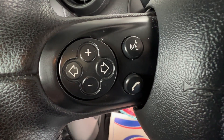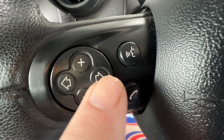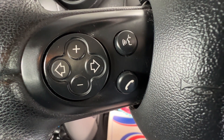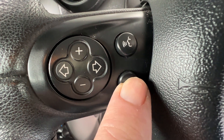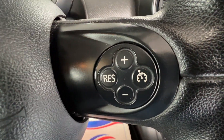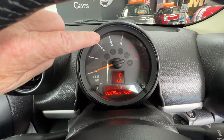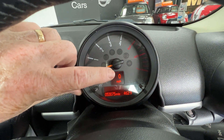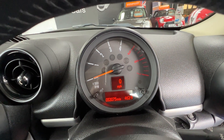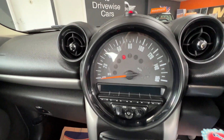On the left of the steering wheel we've got buttons to adjust the volume and to change the radio station. Once you've paired your telephone up to the Bluetooth system and you receive an incoming call, all you need to do is press the telephone button and you can chat away merrily. Over to the far right we have cruise control, and sitting just above the steering wheel we have a rev counter with a digital speedo - and again just to confirm the mileage, 53,075.